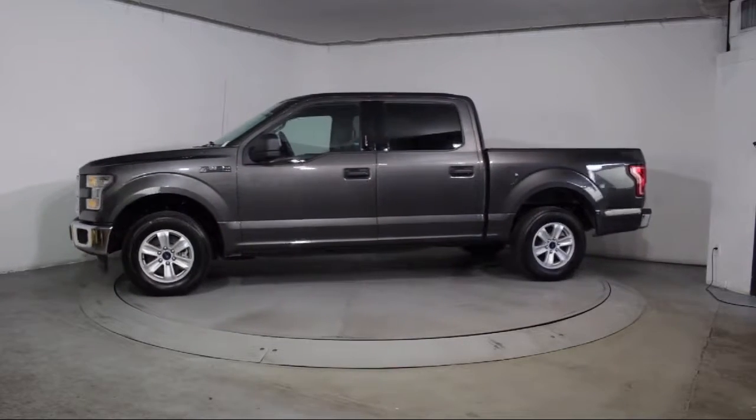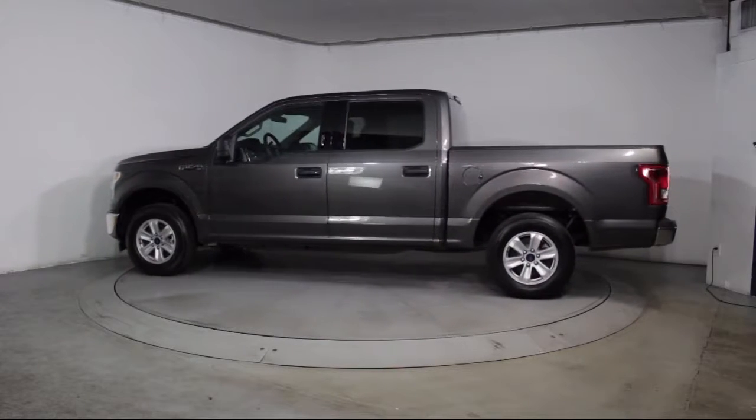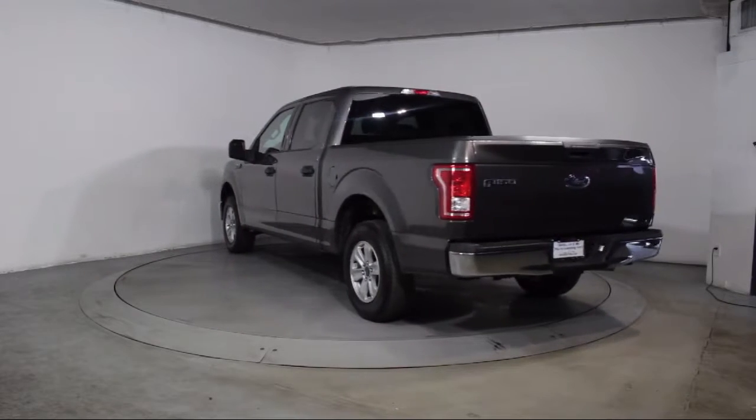It also features Power Windows, Fog Lights, Side Airbags, CD Player, Anti-Lock Braking, Telescoping Steering Wheel, Tilt Steering Wheel, and has less than 30,000 miles on the odometer.